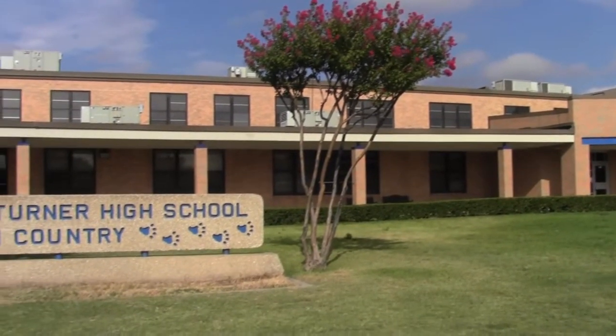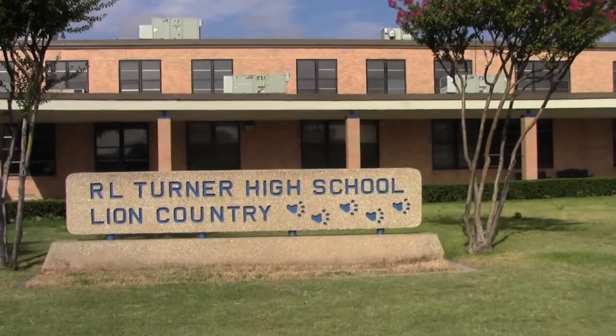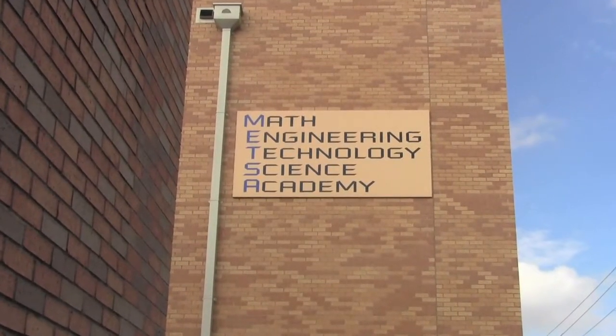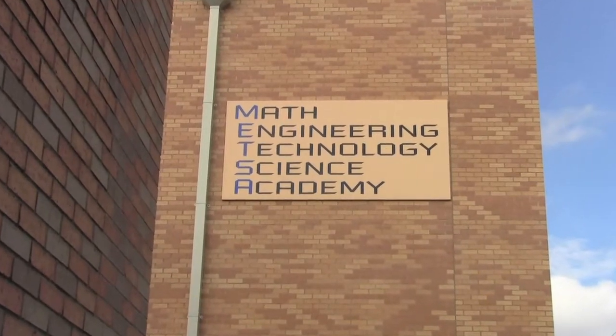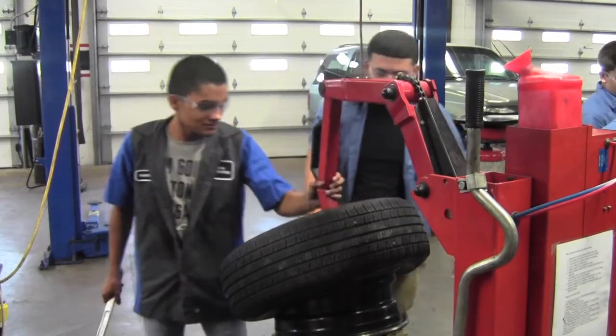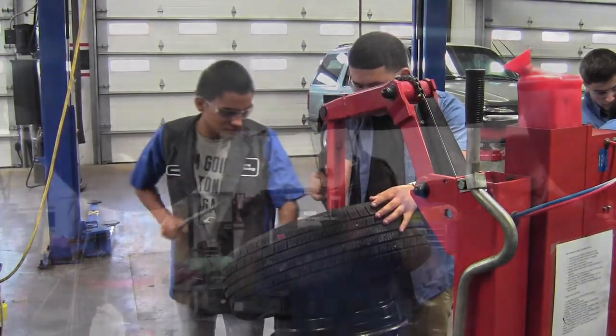Hello and welcome to R.L. Turner High School's Automotive Technology Program. My name is Nick Yost and I am the instructor at Turner High School. The Automotive Technology Program is part of METSA, which focuses on engineering, technology, and science. All of our students take a lot of courses through the METSA program, along with students planning on engineering fields.